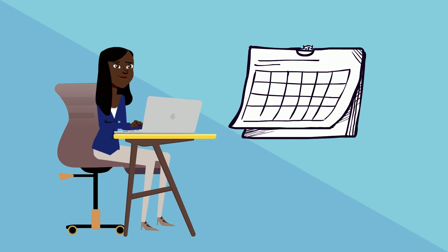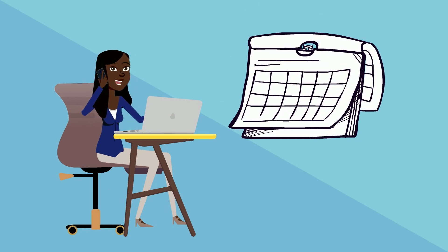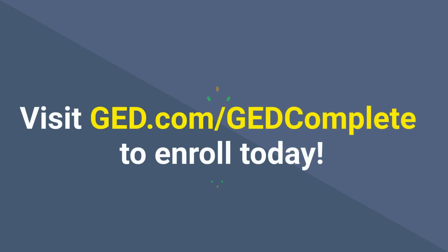Subscriptions are paid monthly. Most students complete the program in 12 months. If you need more time beyond that, that's okay — you can continue until you finish all test subjects. Visit ged.com/gedcomplete to enroll today.